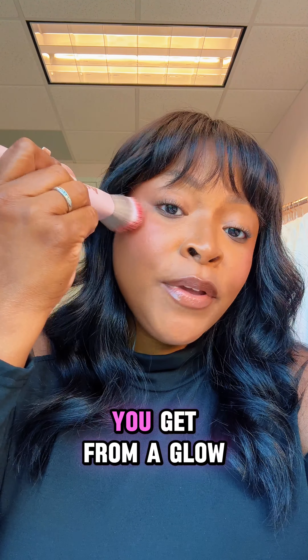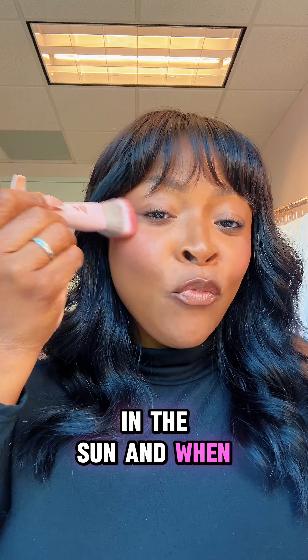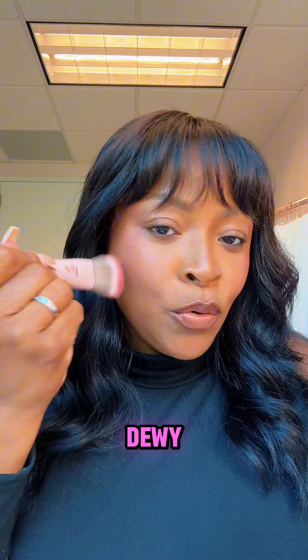A glow blush is going to give the skin that radiant dewy glowy finish, which means it's probably not best for oily skin types. It's better for dry to normal skin types.